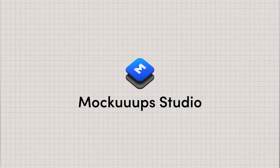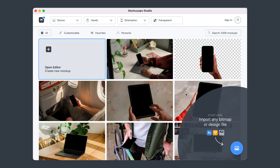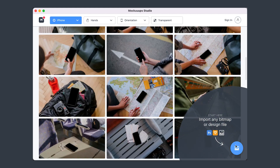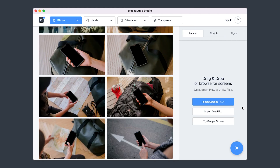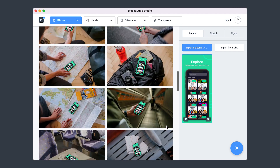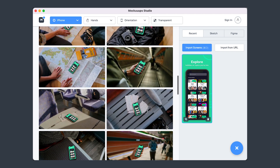Which brings me to number eight: Mockup Studio. As you can see, they have tons of mockups and they're all free with your Setapp subscription. Mockups are something I find really hard to find in high quality, especially for free — I usually end up paying for them from Creative Market, which is still a great solution. But having access to Mockup Studio through Setapp makes it even more economical.